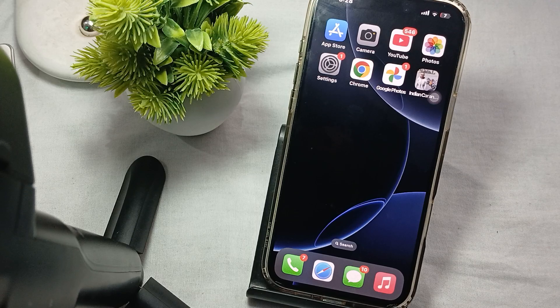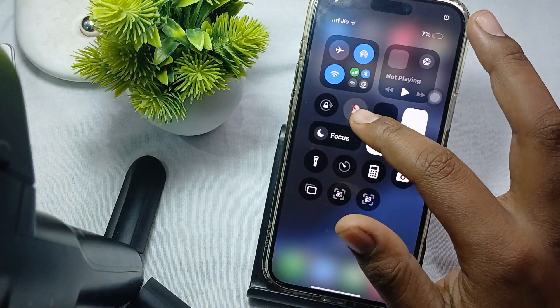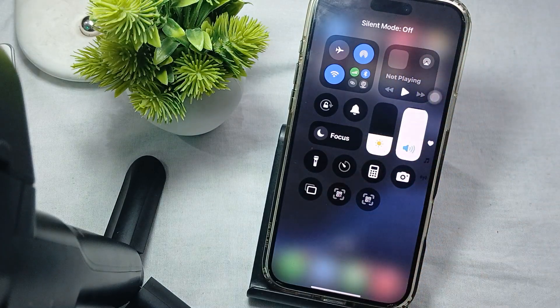The first thing is to check the silent button. Make sure your phone is not in silent mode — if your phone is in silent mode, you will be unable to receive notifications. First, turn it off by using the Control Center; tap the silent option and tap again to turn it off.